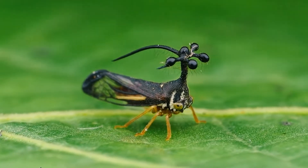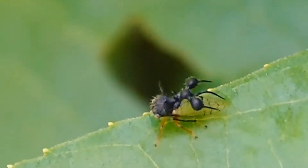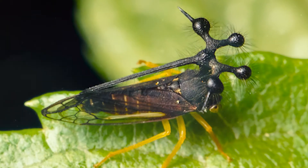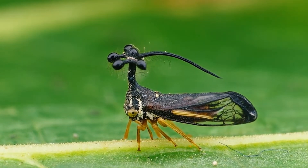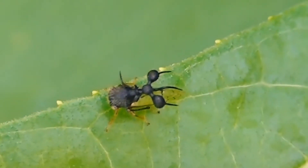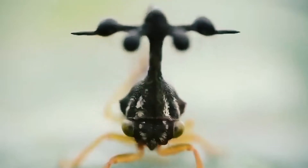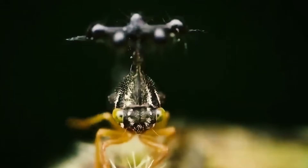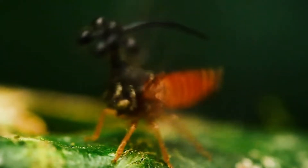What has six legs and two pairs of balls? It's the Brazilian treehopper, a pea-sized, rainforest-dwelling insect that sports a headdress worthy of a royal wedding. The purpose of these bizarre, helicopter-like orbs — actually an elaborate pronotum, an insect body segment just behind the head — is still something of a mystery.